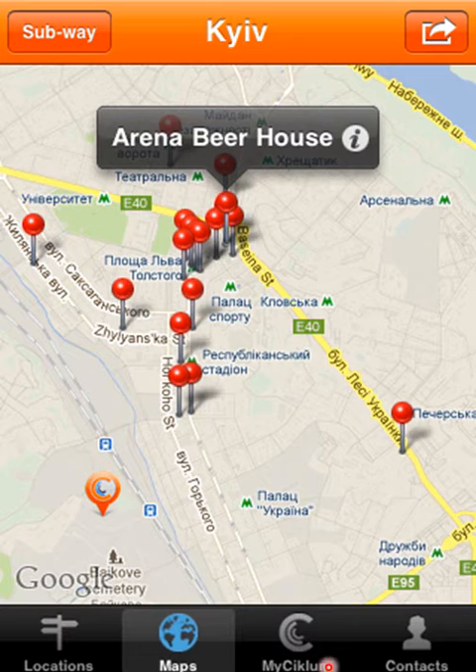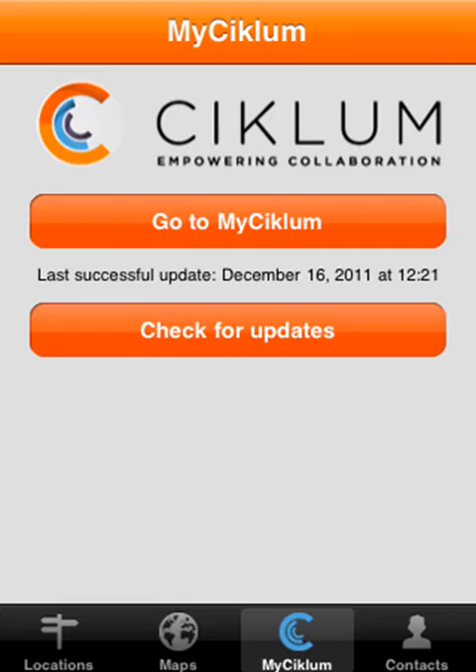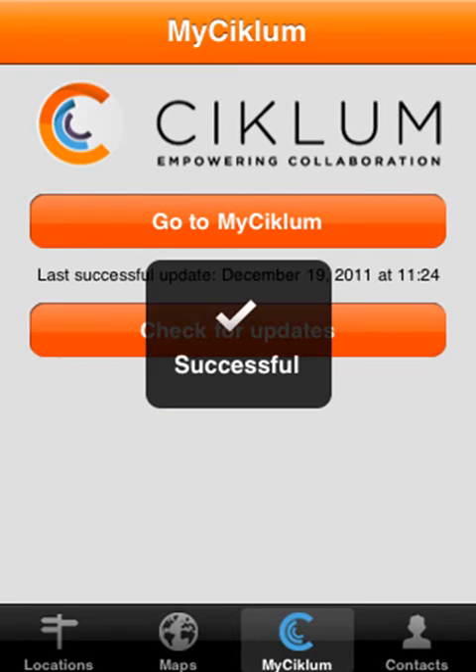Down the bottom here, the third tab: My Ciclum. Here you can go to your own My Ciclum page or you can check for updates to the app. Of course, if you want to avoid roaming charges, you might want to do this before you set off, or alternatively you can use Ciclum's Wi-Fi.